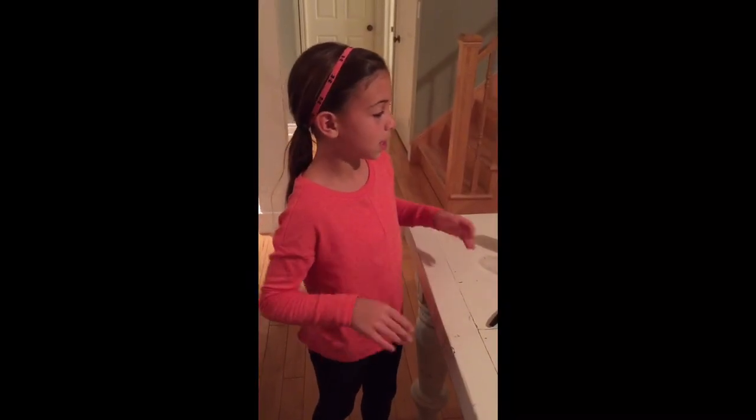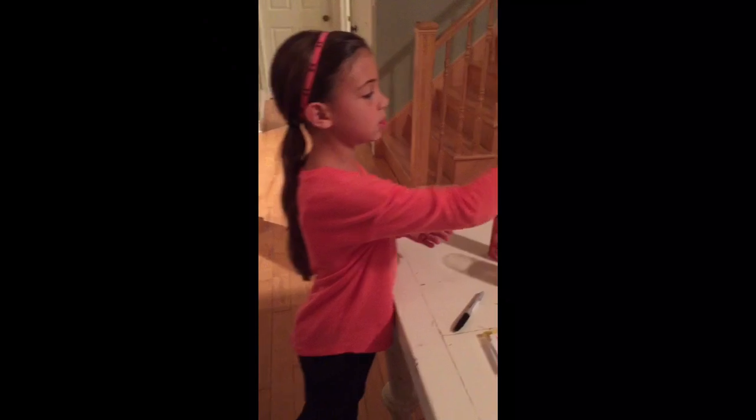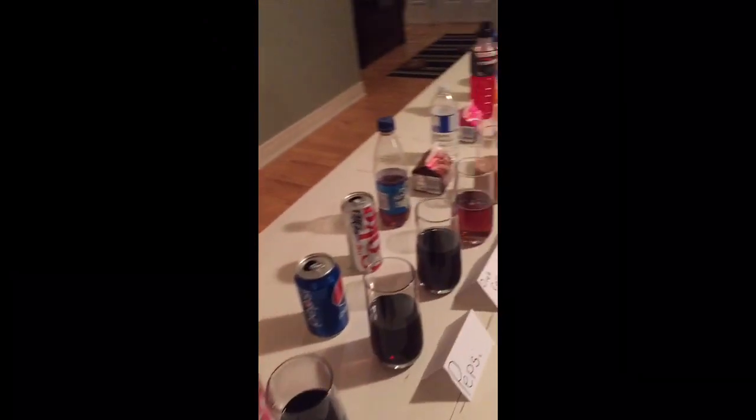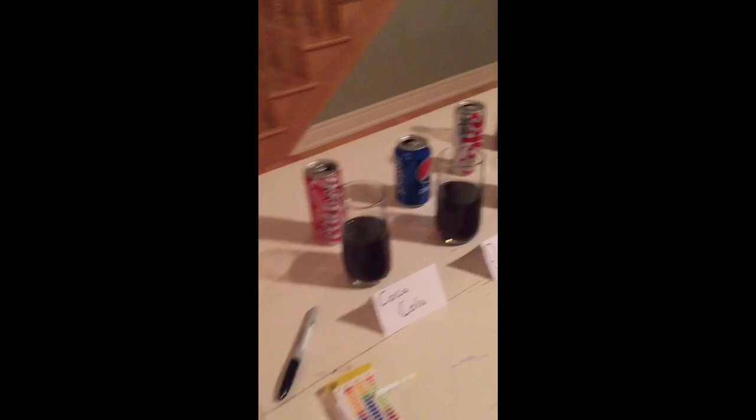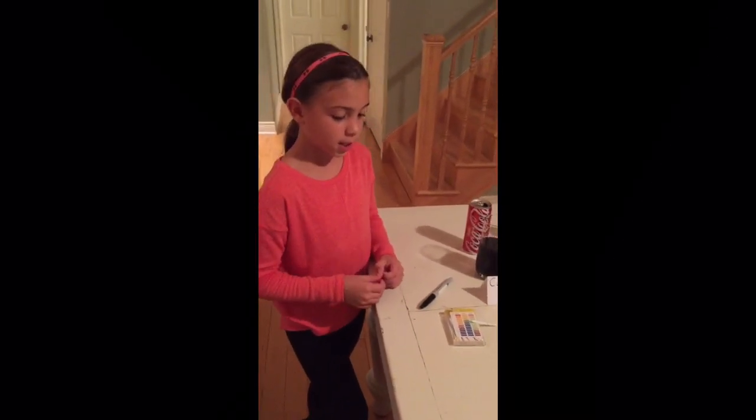Before we get started, I just have to tell you that each drink here is at the same temperature and it all has one cup in it. Okay, so now to get to the real experiment.